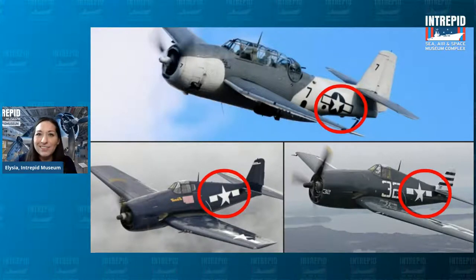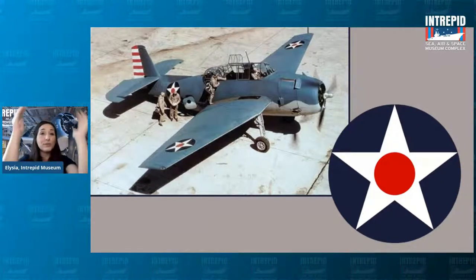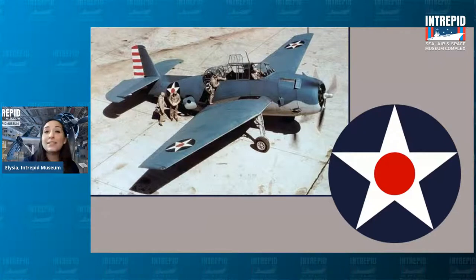You might notice something's missing. When you think of the United States you think red, white, and blue. So where's the red? It used to have red on it — prior to the blue and white version, it was a blue circle with a white star and a red dot right in the center. So why did the Navy remove the red dot from the roundel during World War II?